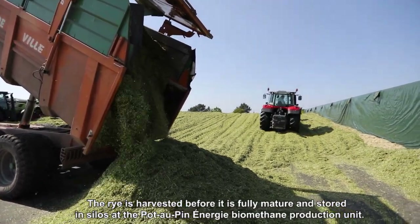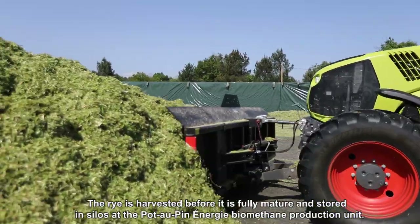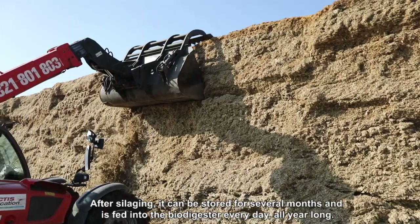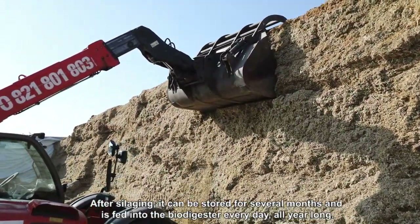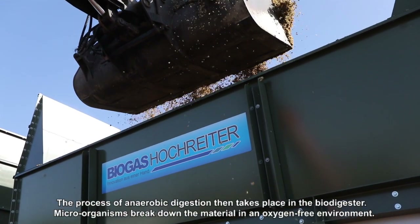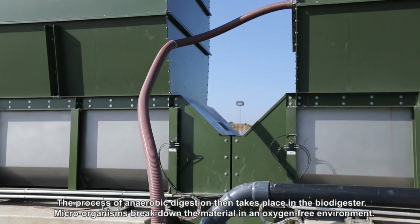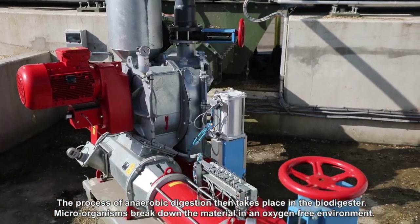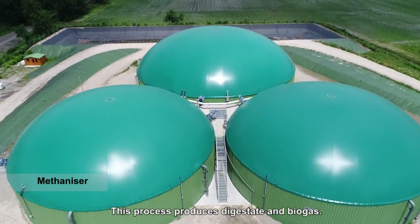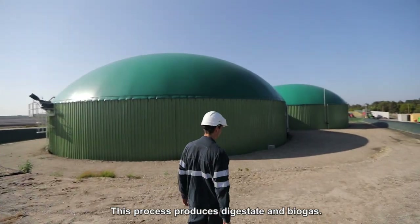The rye is harvested before it is fully mature and stored in silos at the Pot-au-Pin Energy biomethane production unit. After silaging, it can be stored for several months and is fed into the biogas plant every day, all year long. The process of anaerobic digestion then takes place in the biogas plant, where microorganisms break down the material in an oxygen-free environment. This process produces digestate and biogas.